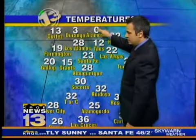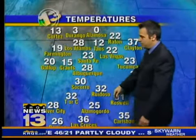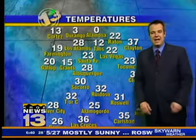Here's the way temperatures are shaping up around the rest of the state. You get up into parts of southern Colorado, you've got some cold stuff. It's zero in Alamosa, it's three in Durango. Temperatures falling back into the 30s down in the southern part of the state. 31 in Roswell right now.